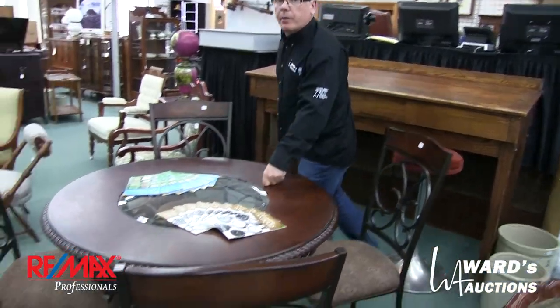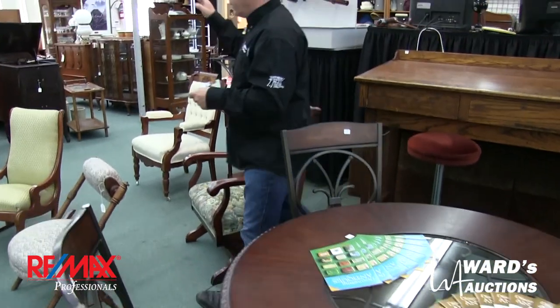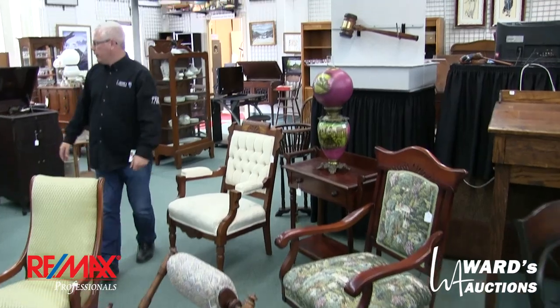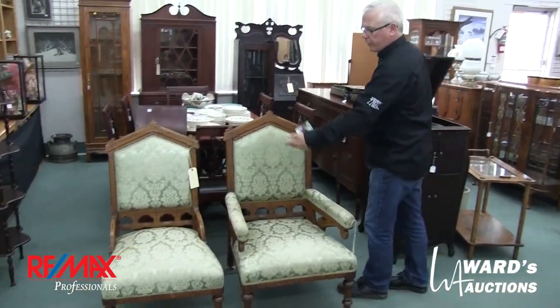Antique mixed in with modern as usual. Platform rockers, Victorian rockers, Eastlake armchairs. More gorgeous oil lamps — there are a few in the sale. Victorian parlour set here, his and hers.